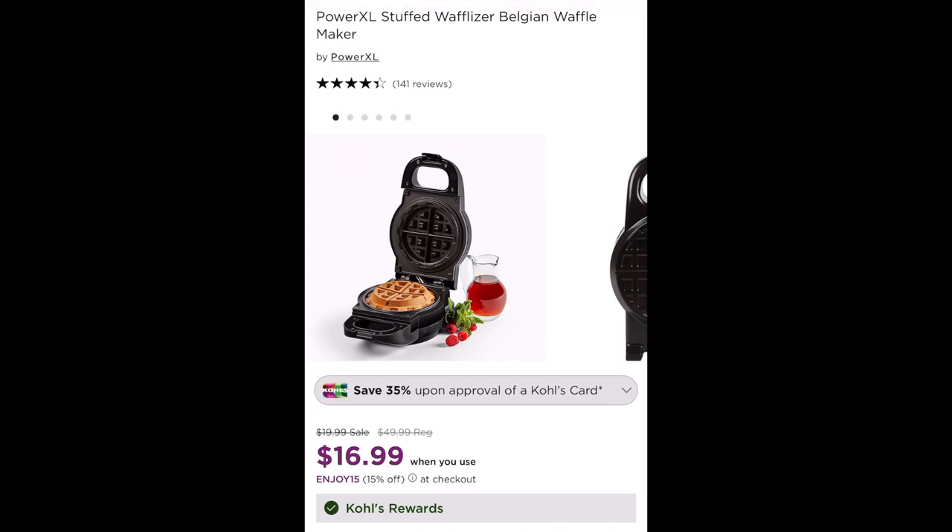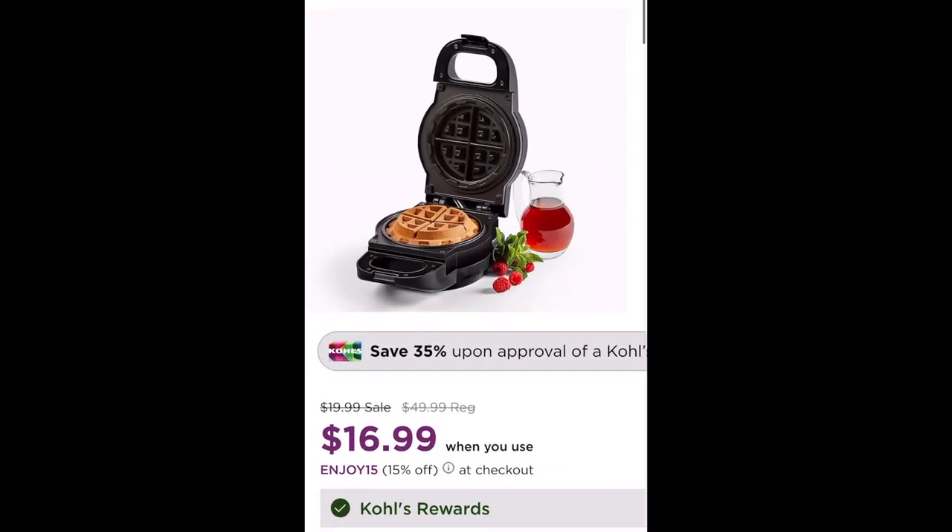It regularly sells for $49.99, so this is such a great bargain. But it gets even better because there is a coupon available right now to get 15% off. So your final price for your waffle maker is just $16.99 — when you enter the code ENJOY15 you're going to get that 15% off.